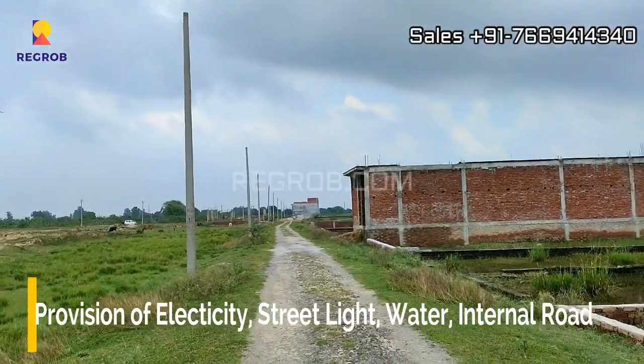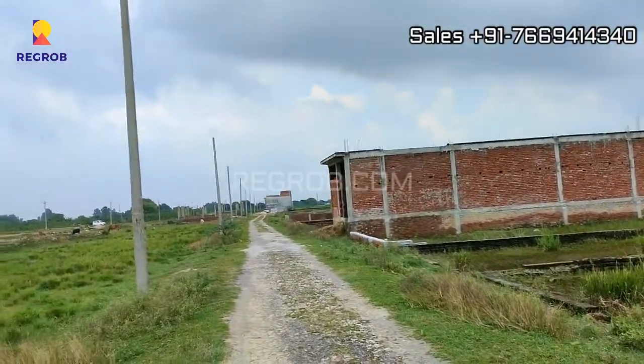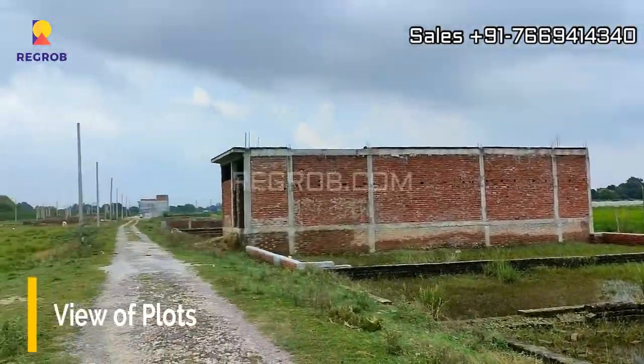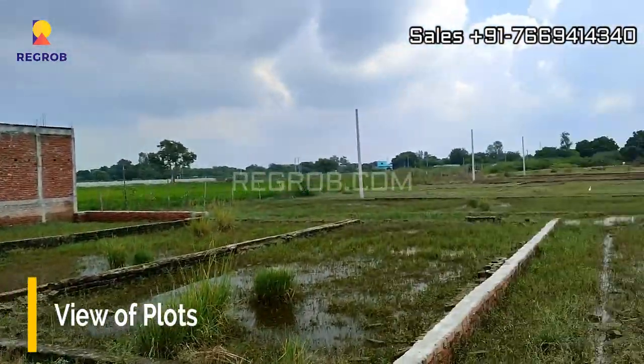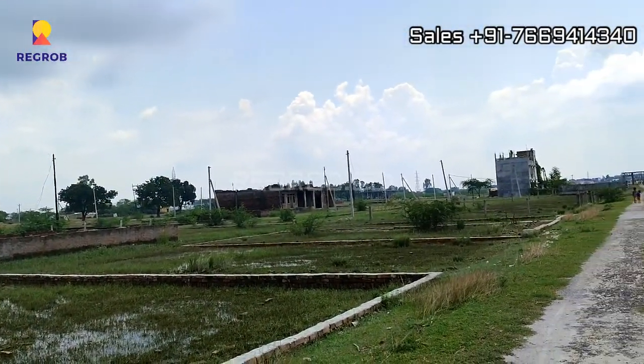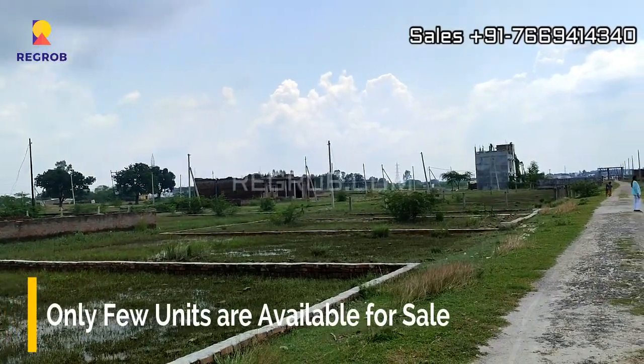This residential project has the provision of electricity, street lights, water, and internal roads. It is well equipped with basic amenities, and here you can take a view of the plots. Only a few units are available for sale.